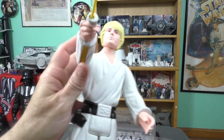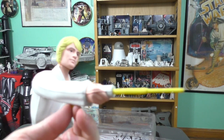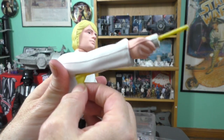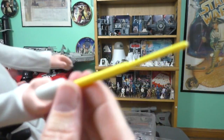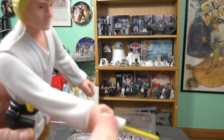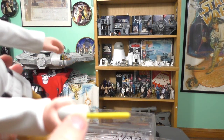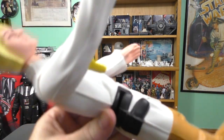Nice coloring on the figure. The lightsaber comes out fairly easily. It's interesting because it almost looks painted — like this part should be white plastic, but it looks like it's painted. So it's got a serious seam line all along the arm.